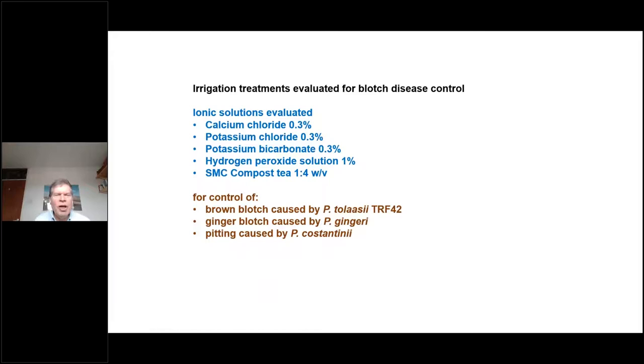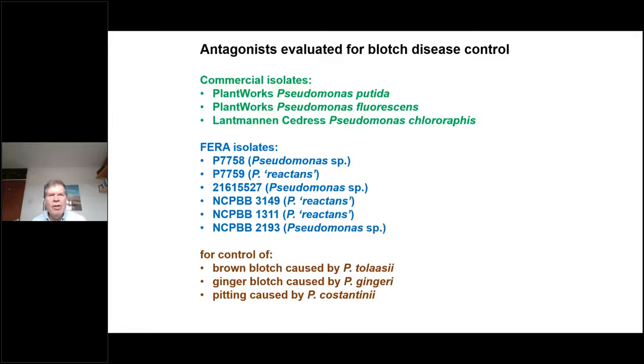Using this system, various methods to control blotch disease were investigated: different irrigation solutions including calcium chloride, potassium chloride, bicarbonate, hydrogen peroxide and compost tea; and biological antagonists for controlling blotch, including commercial pseudomonad products developed for controlling fungal pathogens in other crops, as well as experimental pseudomonad isolates from the HRI culture collection. The effect of these antagonists on all three types of blotch disease was examined.